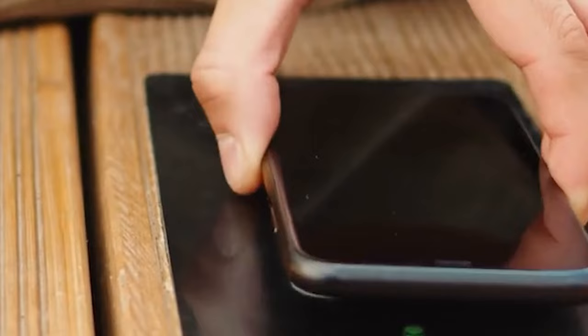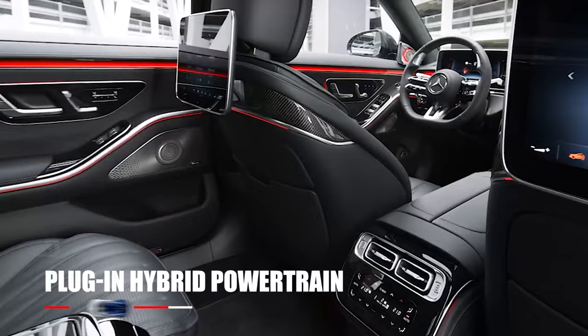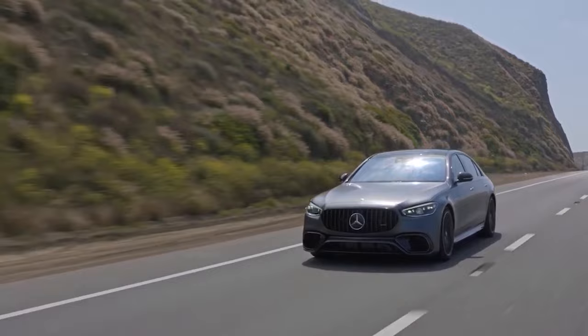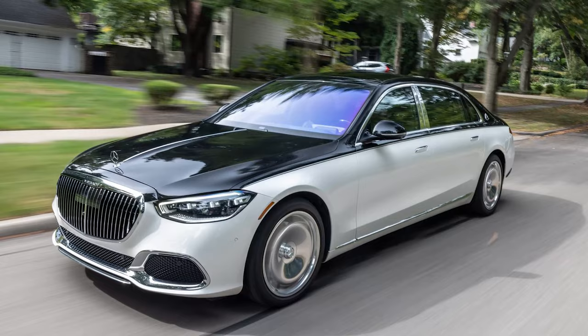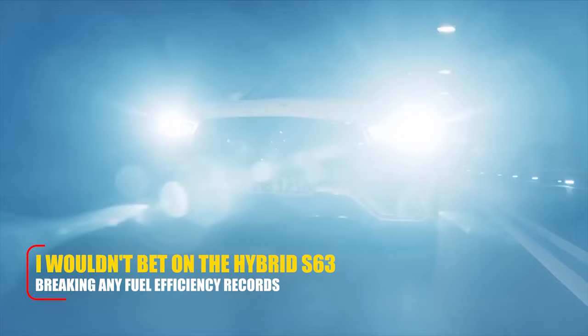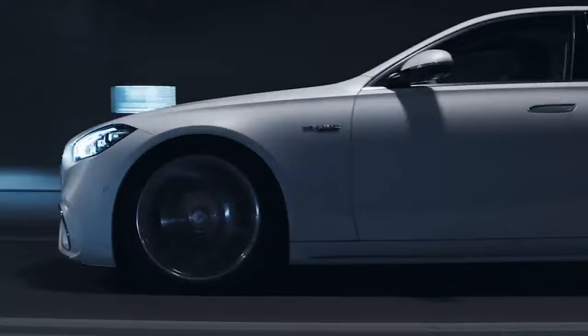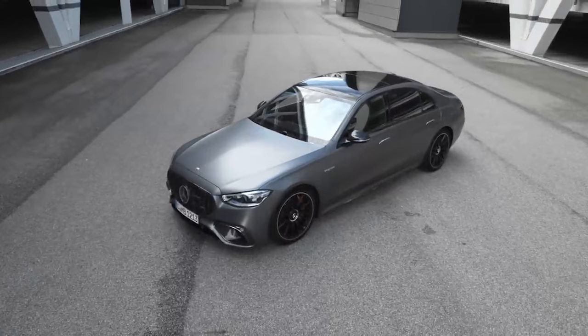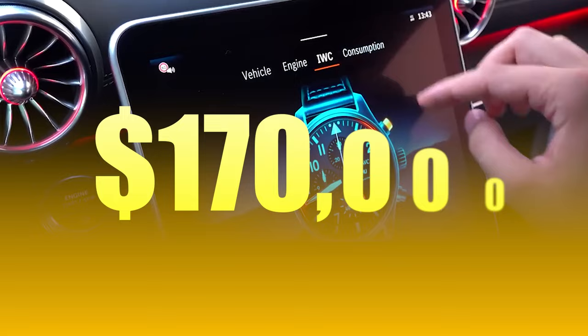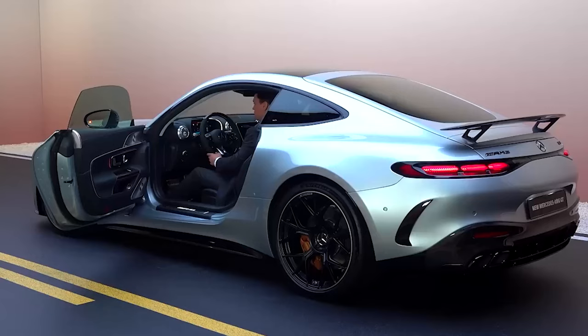AMG's got a new trick up their sleeve with a plug-in hybrid powertrain, and it's not about sipping fuel — it's all about the need for speed. While we're still waiting for official numbers on the new S63 E-Performance, judging from the S580's stats of 16 miles per gallon city and 25 miles per gallon highway, I wouldn't bet on the hybrid S63 breaking any fuel efficiency records. But hey, it's an AMG — speed's the name of the game. Mercedes-AMG is keeping us on our toes about the S63 E-Performance price, but based on the old S63's tag of an extra $60,000, my bet is the new ride kicks off just north of $170,000. Pricey? Sure. Worth it? Absolutely.